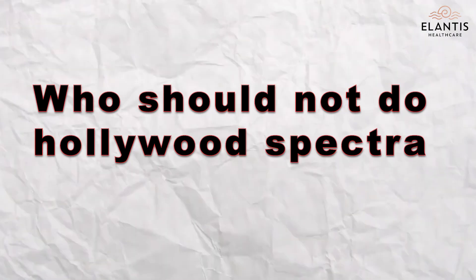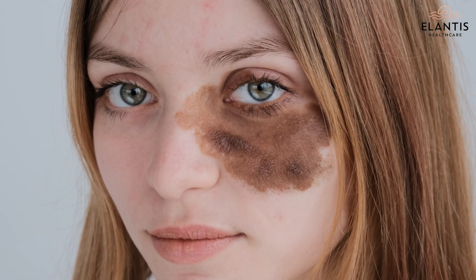Now, who should not do the Hollywood Spectra Peel? This procedure is extremely safe and gentle for your skin, but patients who are pregnant, who have an active sunburn, active rash, any viral infection, or anybody who's on isotretinoin should not go for this.